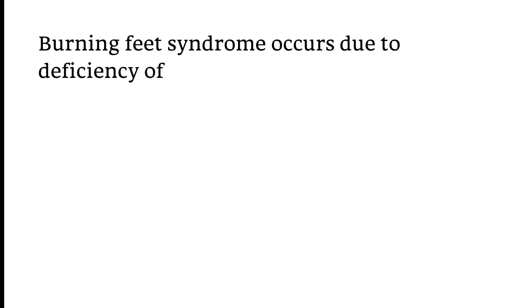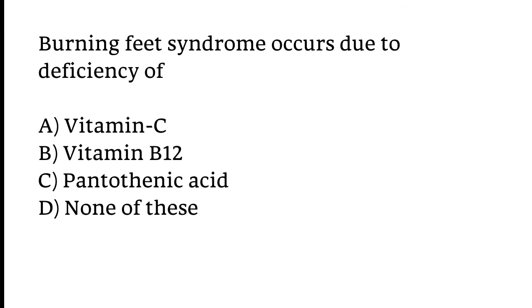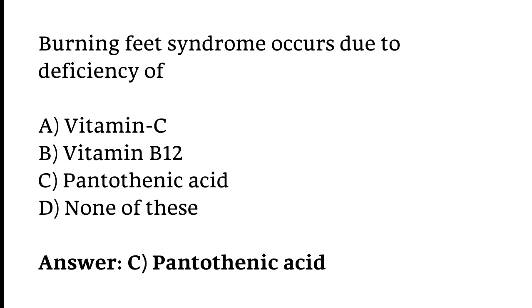Burning Feet syndrome occurs due to deficiency of which vitamin: Vitamin C, Vitamin B12, Pantothenic acid, or none of these? The correct answer is Option C — Burning Feet syndrome occurs due to deficiency of Pantothenic acid.